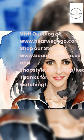Visit our blog at www.herewegogo.com. Shop our stores at www.beautywegogo.com.